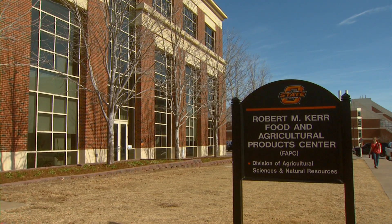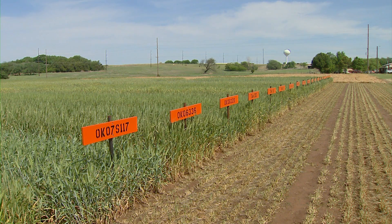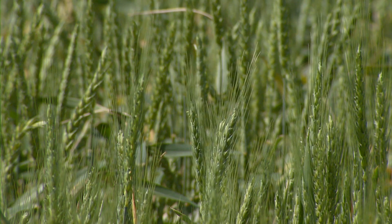I spoke with wheat breeder Brett Carver in the milling lab of the Food and Ag Products Center here at Oklahoma State University. We spend just as much time on data produced in this laboratory as we do with data produced in the field. It's the ultimate disappointment to have a beautiful wheat in the field that has great disease resistance, unbelievable yield potential,